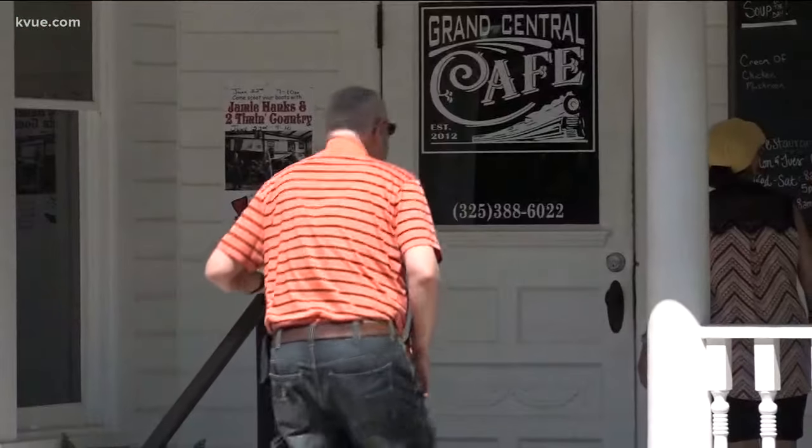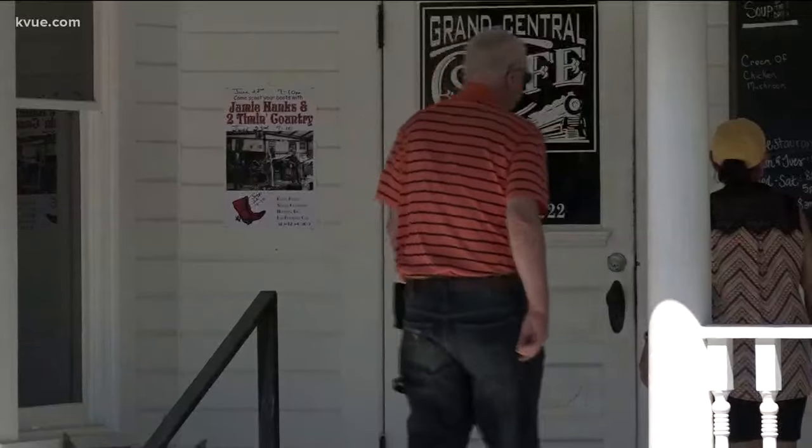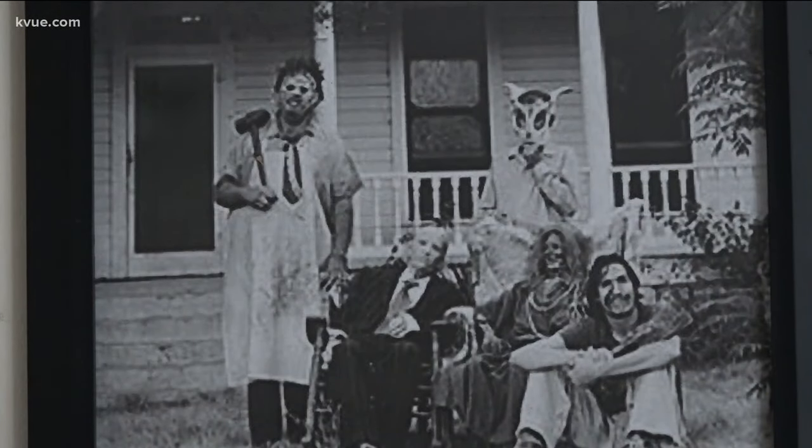Horror movie fans come to check out this home that may have more than just a scary past. Some employees think it could be a little haunted, too. Sometimes you may just be standing here and you feel a waft, or you'll get the chills.